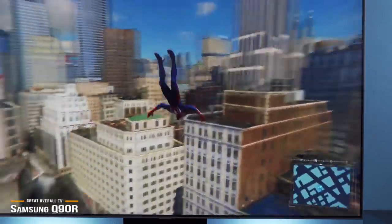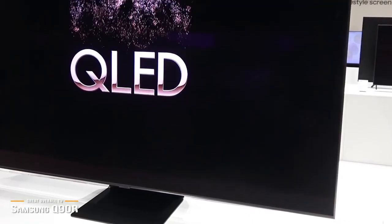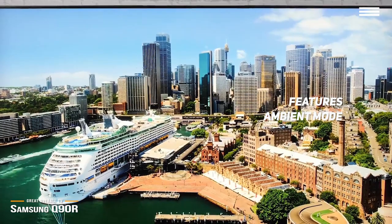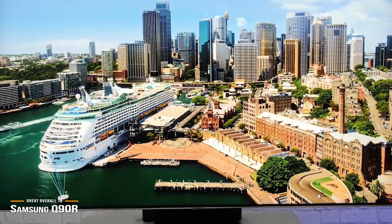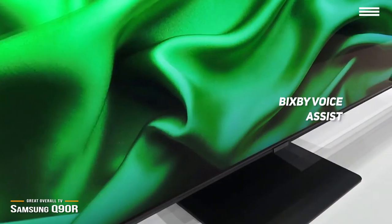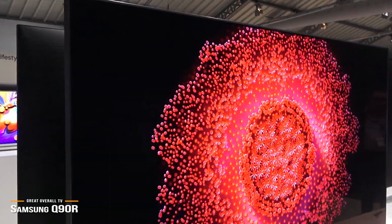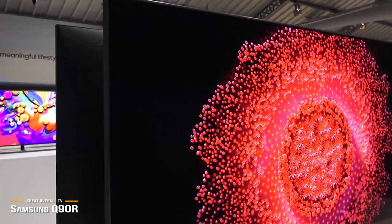It benefits from a bit of manual calibration out of the box, but otherwise colors are fantastic, response time is very fast, and there's no discernible flicker to the picture. The Q90 also features ambient mode to give your TV space an artistic purpose when not in use, and it hangs on the wall beautifully with a no-gap wall mount. You have a ton of options including Bixby Voice Assist for added convenience. The Samsung Q90 takes QLED displays a step further and makes them a worthy contender to OLED-based TVs, delivering stunning picture quality and excellent contrast even in low-light rooms.